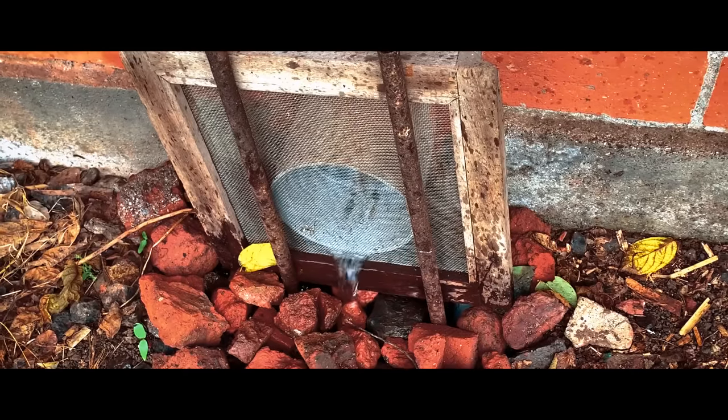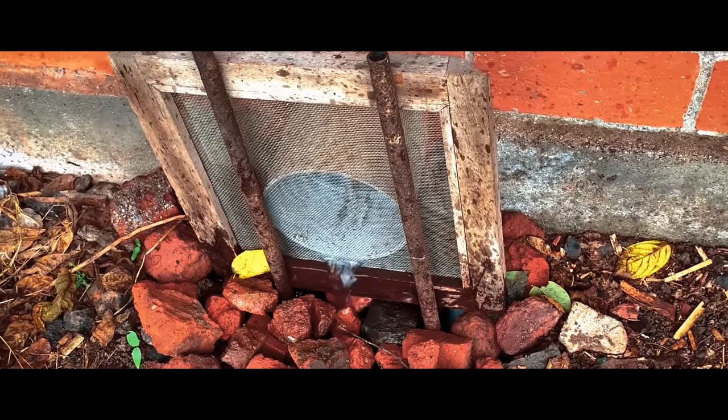From here, the water is pumped to a fresh water tank on the top of the house and this water is used throughout the year. After the rainwater tanks get full, excess water is diverted into the ground.